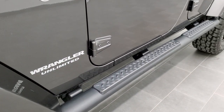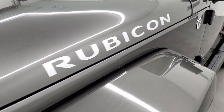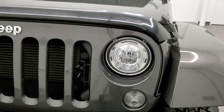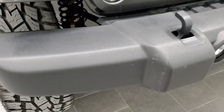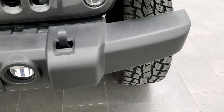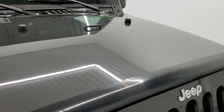It has some really nice Mopar step bars. Granite crystal is one of my favorite colors on the Wranglers. You get the Rubicon lettering, the LED headlamps and fog lamps as part of that LED lighting group. That front bumper is in nice shape — I didn't see any major dents or cracks on it. It has the tow hooks, and the hood is in really nice condition as well.